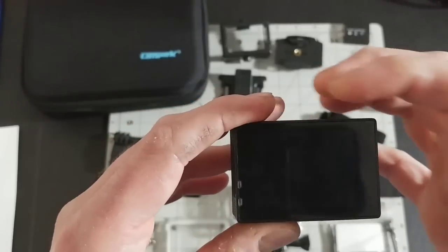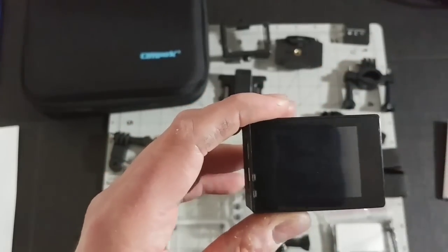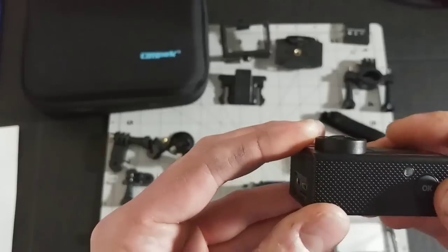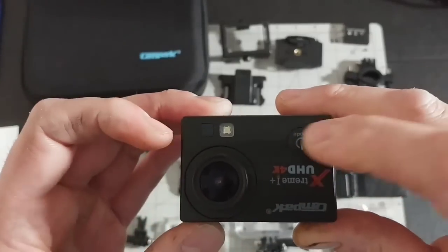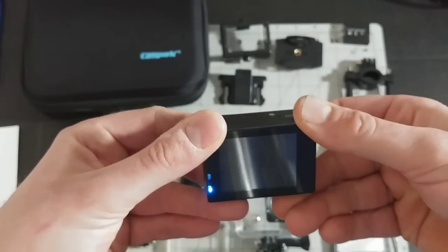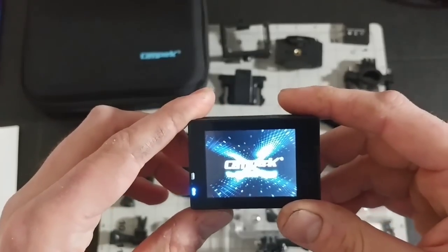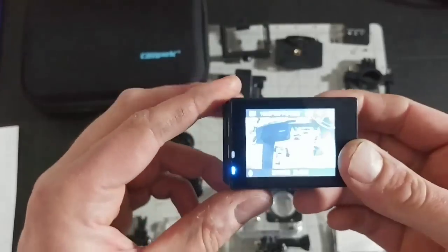You have a USB adapter to charge as well as an HDMI plug, so you can plug it straight into a TV and watch. That's where the micro SD card goes. You have your display — it might look grainy when you initially look at it, but that's because you're fitting a lot of information on a tiny screen. Once you put it on your phone, tablet, computer, or look at it through your TV, it looks great. You have buttons for up and down, a shutter button for pictures, and you turn it on by holding down this button.